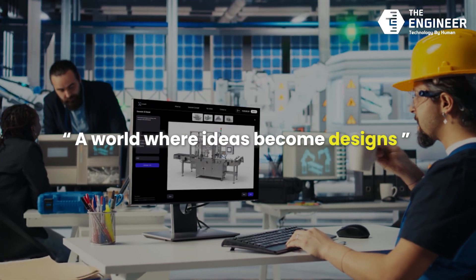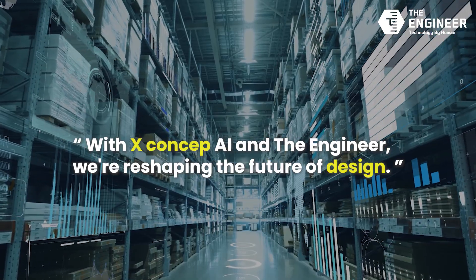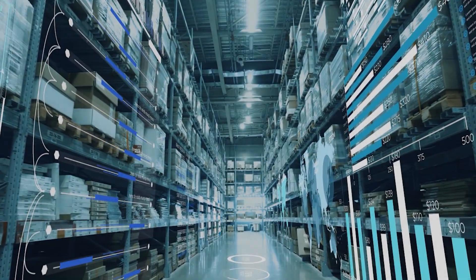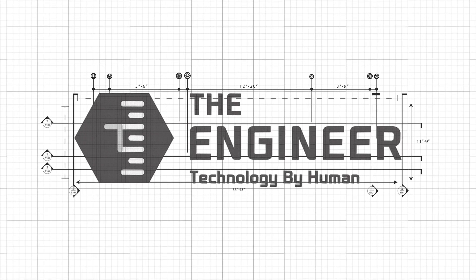A world where ideas become designs. Where every manufacturer can experience innovation. With XCAPCEP AI and the engineer, we're reshaping the future of design.